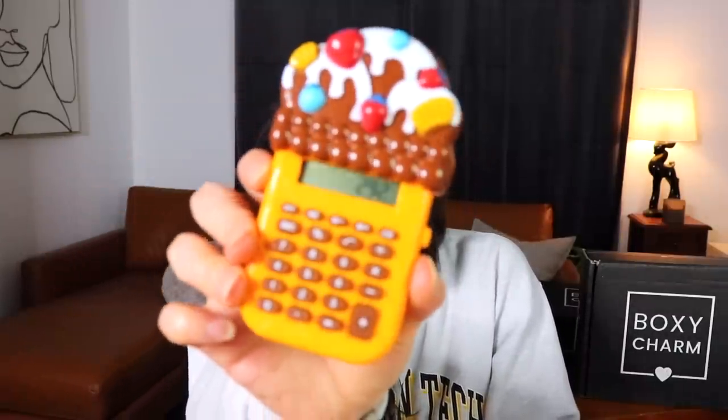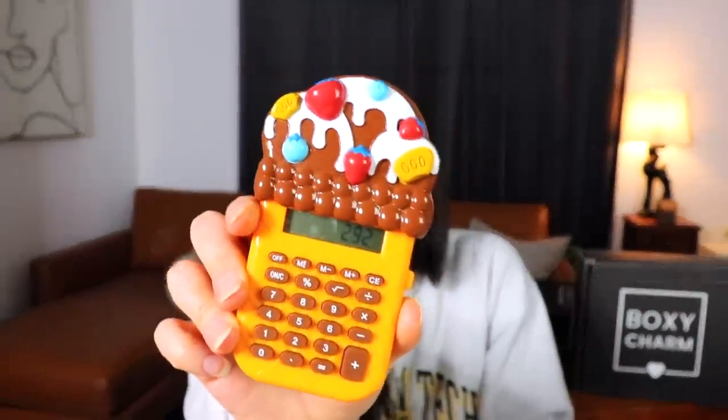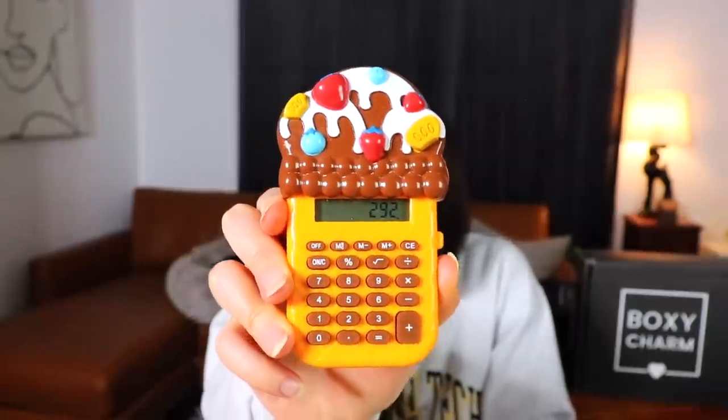Prices for this premium box: the Kate Somerville Eradikate is $44, the Perricone MD micellar water is $45, the Skin Inc Sculpt Lift Bar 24-karat gold is $125, the Complex Culture mascara is $28, the self-warming eye masks are $20, and the Saint Luxe lip liner duo is $30. Grand total: $292 for this premium box — not the highest we've seen but not bad.